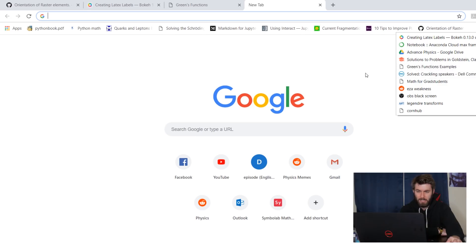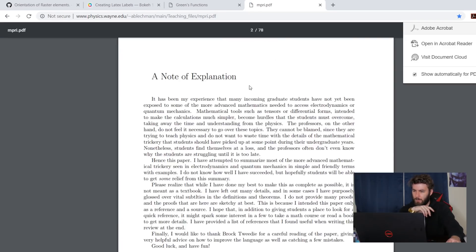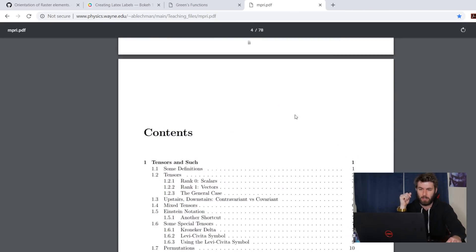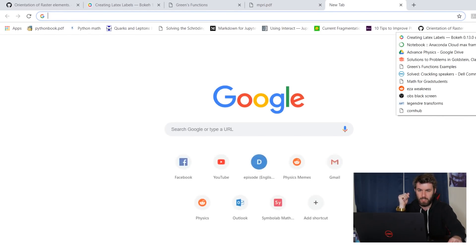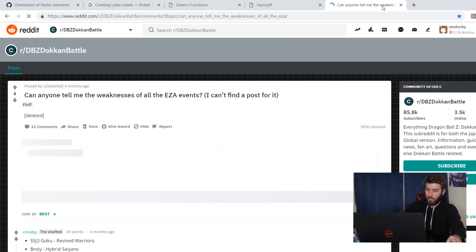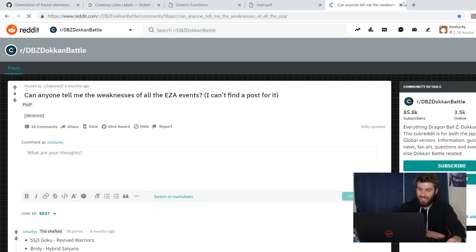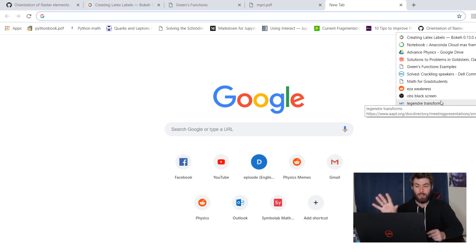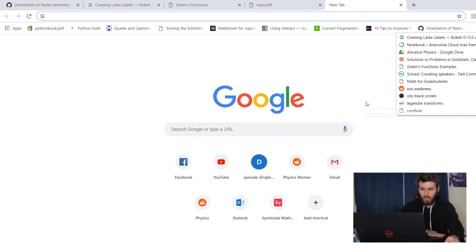Sometimes when my computer updates, it'll install old drivers that I had to get rid of before, so I always have to remind myself how to fix certain problems with this computer. Math for grad students — this was just a video idea I had that I might make in the future; it's exactly what it sounds like, math that grad students in physics might need to know. There's also a bookmark for a Dragon Ball mobile game, Dokkan Battle — that's just one of the events I always forget how to beat. And OBS Black Screen — sometimes when I'm trying to record my screen it'll give me problems if my computer is using a different GPU, and I always forget how to fix it.